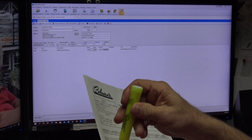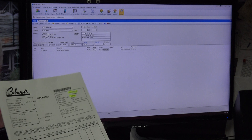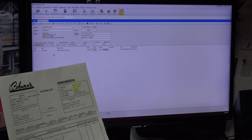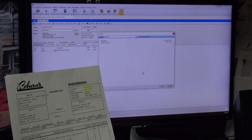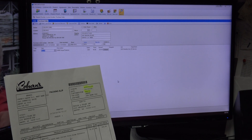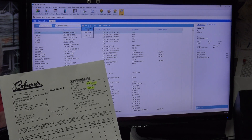I write 'Matt' on the packing slip and note 'truck stock' so anyone can see who purchased it and why. I highlight the totals, invoice number, and PO. Matt called and asked if he could purchase this surge protector for his truck. I then search 'surge protector' in the item list — only one surge protector comes up in the system, which is a different model, so I need to create a new inventory item for this specific one.